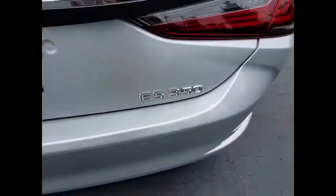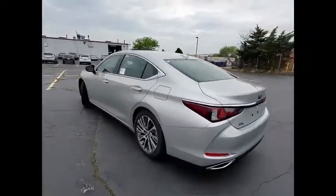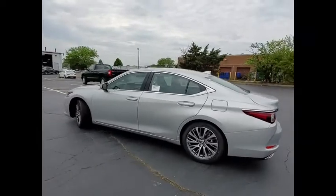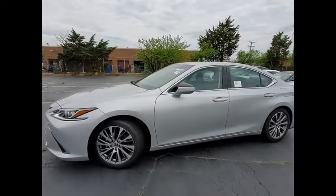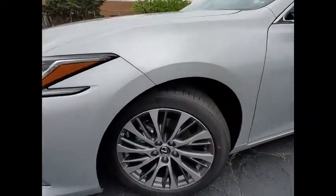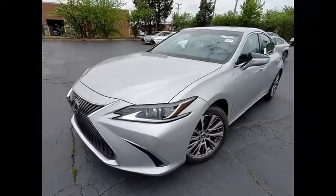Here are some of this vehicle's great options: power windows with safety reverse, traction control, stability control, power brakes, braking assist, autonomous braking, rear view camera, airbags, front knee airbags, electronic messaging assistance with read function, and electronic messaging assistance with voice recognition.